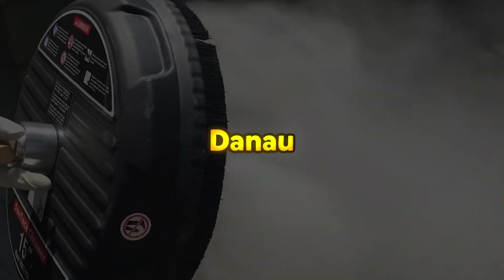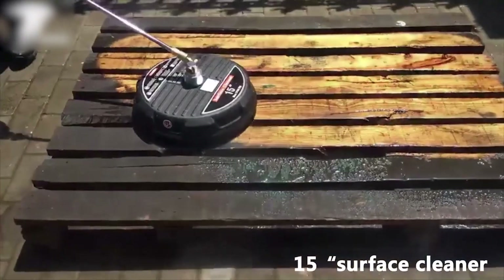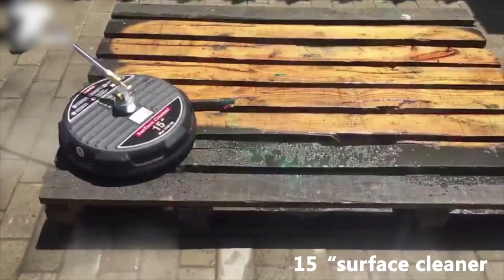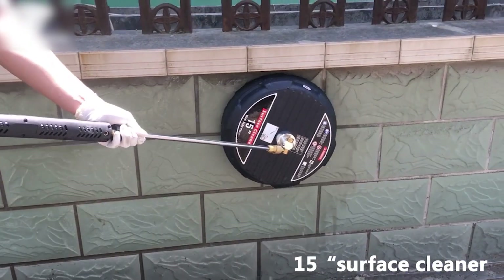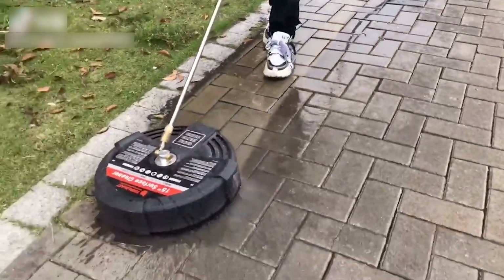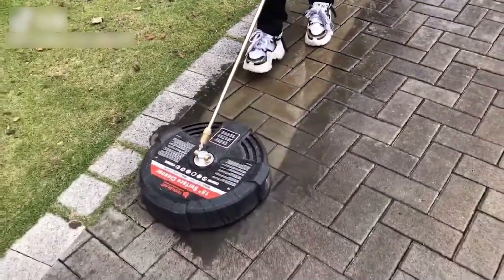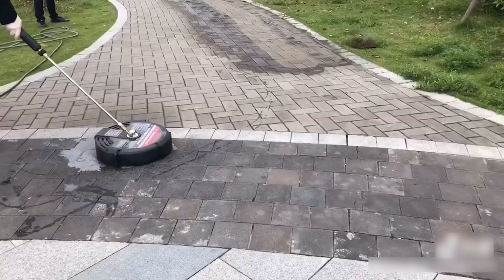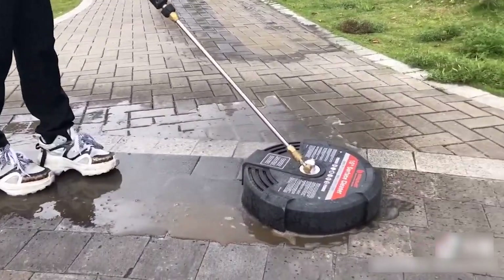The Deneau 15-inch Surface Cleaner is a powerful pressure washer attachment designed for cleaning large flat surfaces like driveways, patios, and sidewalks. Manufactured by Jujang Deneau Machine Company, it operates at a maximum pressure of 3,600 PSI, making it suitable for both residential and commercial use. Constructed from durable aluminum and plastic, it remains lightweight while ensuring long-lasting performance. It is designed for cold water cleaning, handling temperatures up to 60 degrees Celsius, and is equipped with dual nozzles for even water distribution, providing streak-free results.